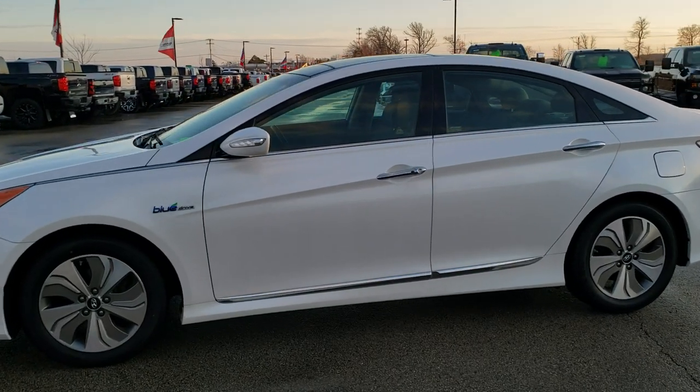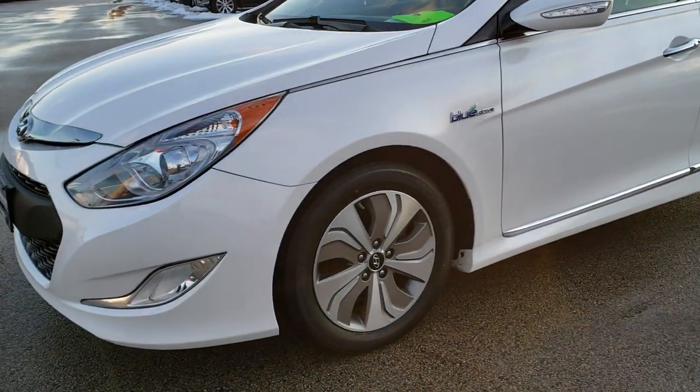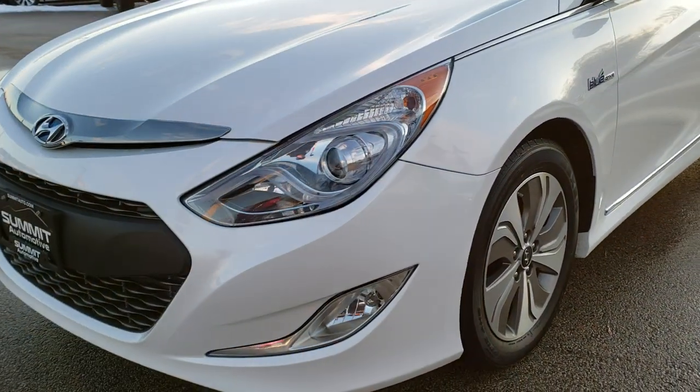This is stock number 9J303B. We are here at Summit Automotive in Fond du Lac, Wisconsin, your new and used car headquarters.